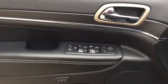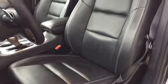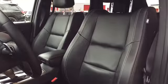Powered mirror, window, and lock controls as well as memory save settings are located on the driver door. Your driver's seat is covered in premium leather upholstery with bright stitching, and it's powered for adjustments as well as being heated and part of the memory package.